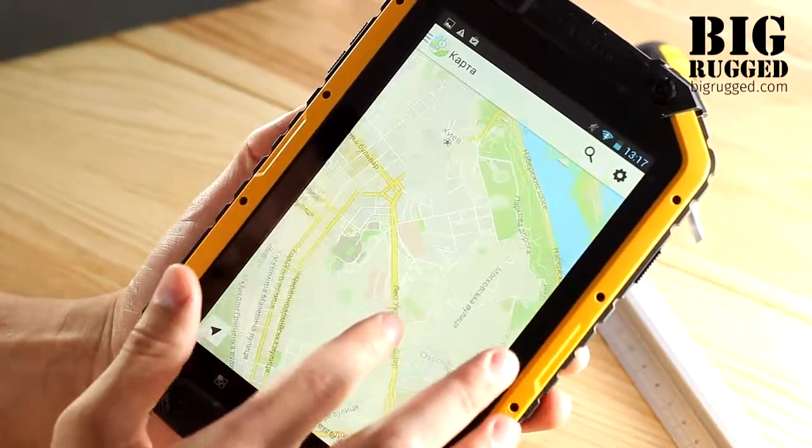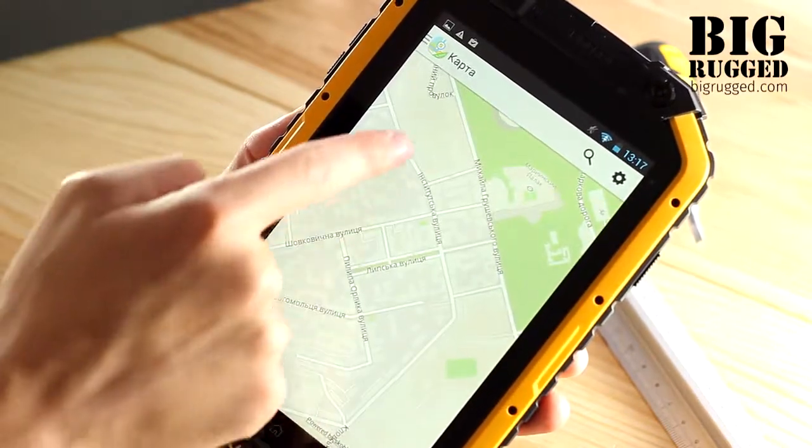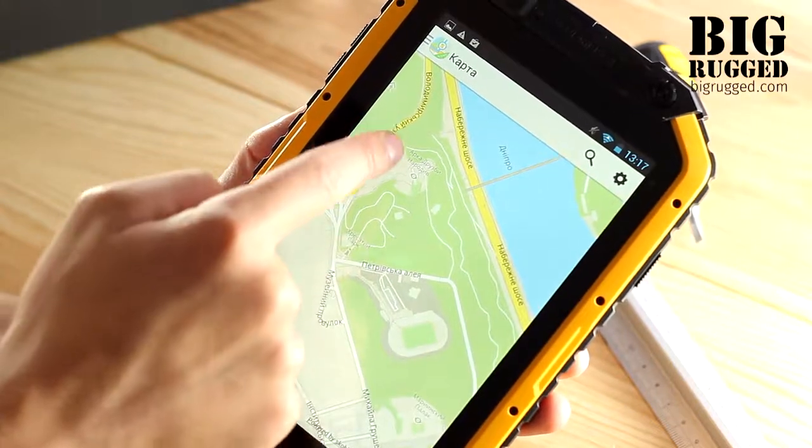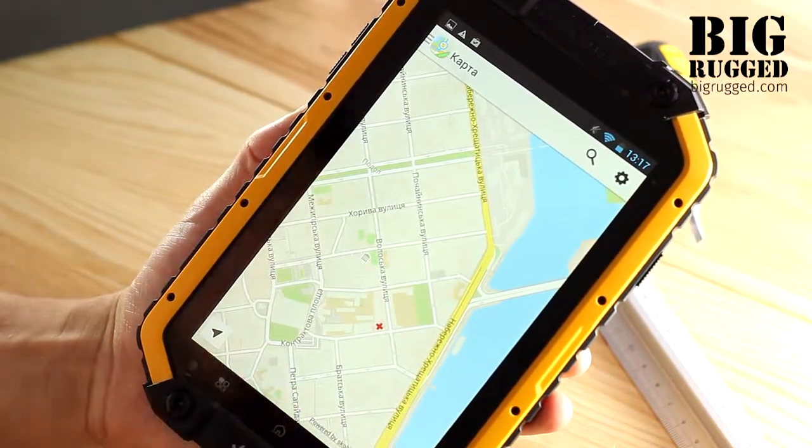The tablet has an independent GPS module with aGPS technology, which significantly reduces the loading time after a long period of not using. The high-resolution screen allows using it as a car GPS navigator.